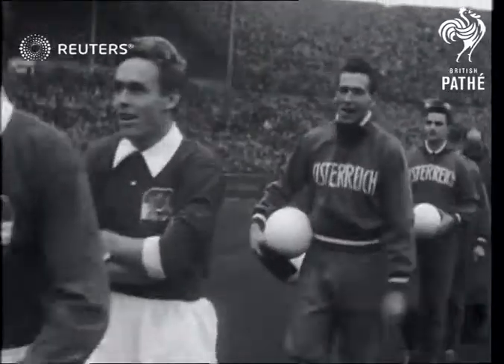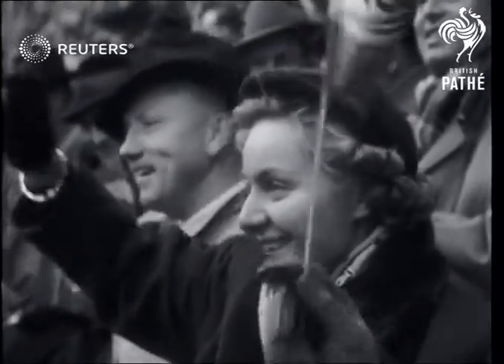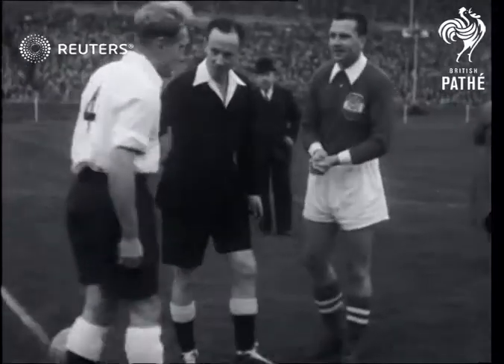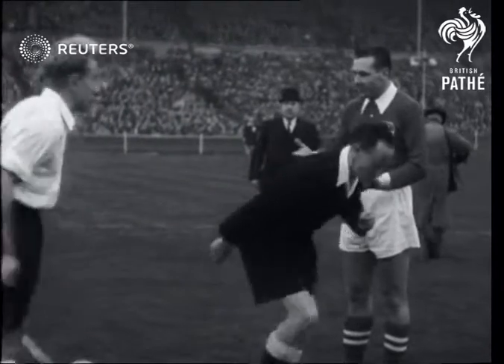It was Austria's first visit to England for 19 years, and one fan was making the most of it. England skipper Billy Wright tossed the coin; Captain Gerhardt called wrongly, so England had won choice of end.